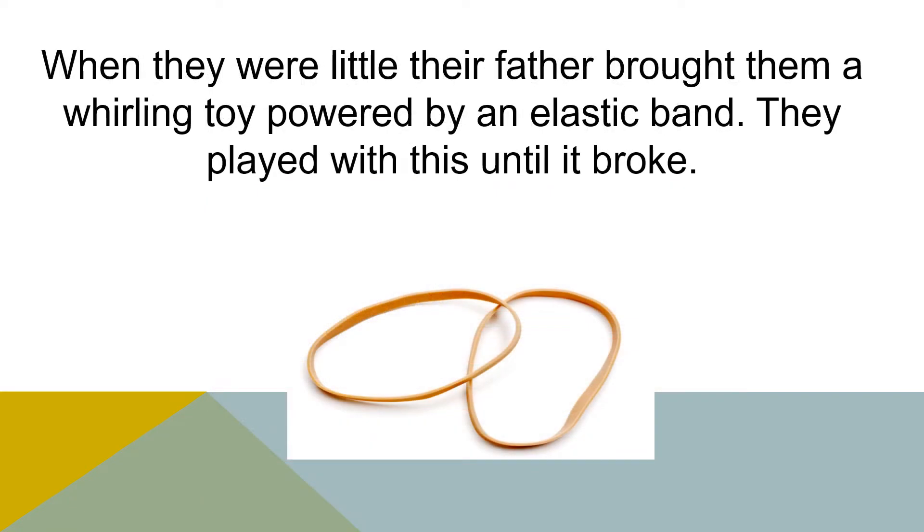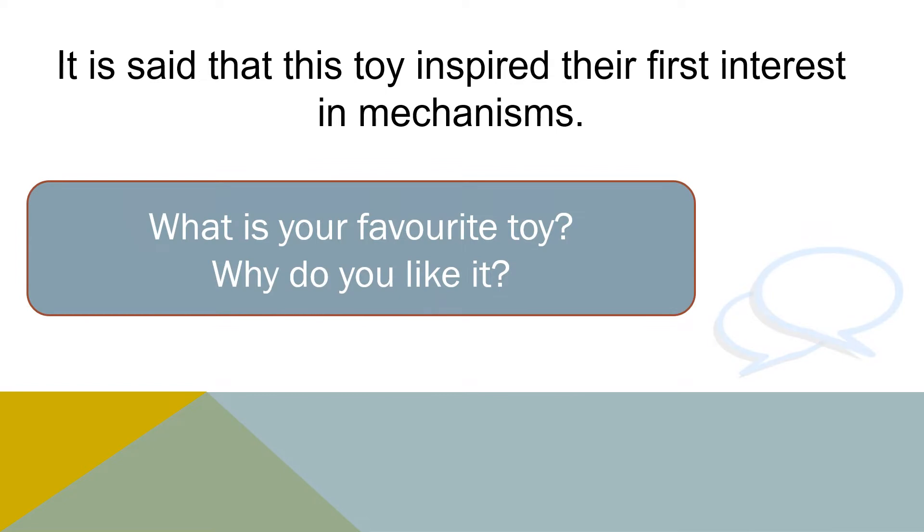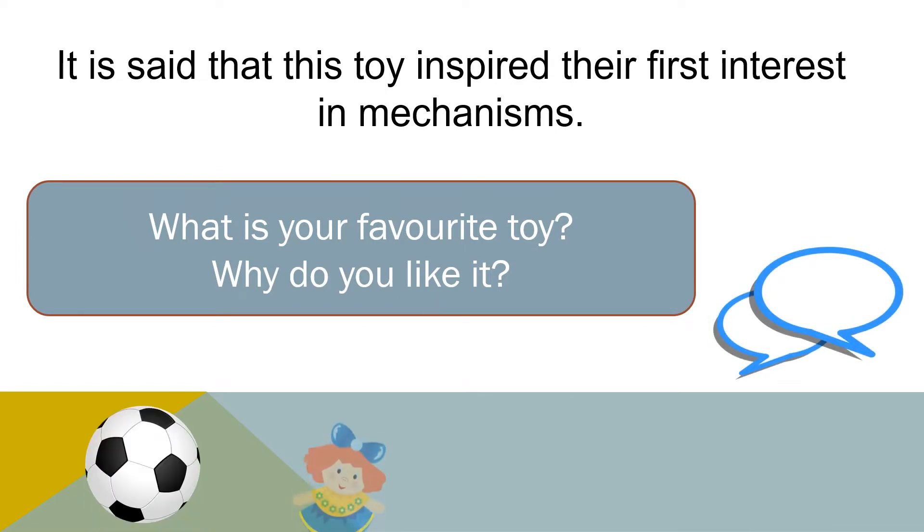When they were little, their father bought them a whirling toy powered by an elastic band. They played with this until it broke. It is said that this toy inspired their first interest in mechanisms and how things worked. What is your favourite toy? What do you like about it?